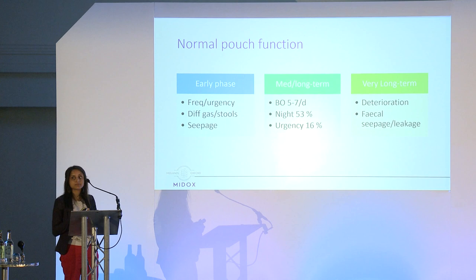The quoted rate of pouch failure — where pouches stop working and start misbehaving — is about 10% at 10 years, though it varies considerably from one unit to another and with the experience level of the surgeon making the pouch.